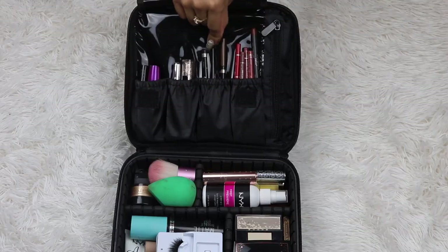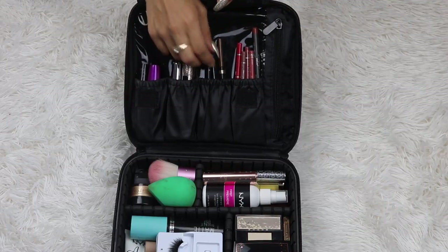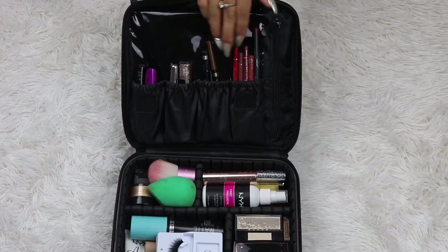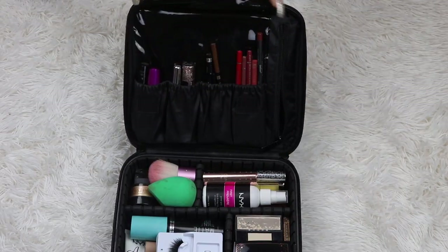Here I have liquid eyeliner, pencil eyeliner, and my brow pencil. And here I have all my lip pencils.